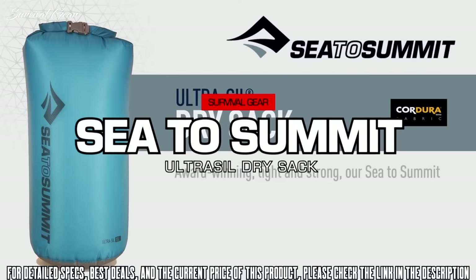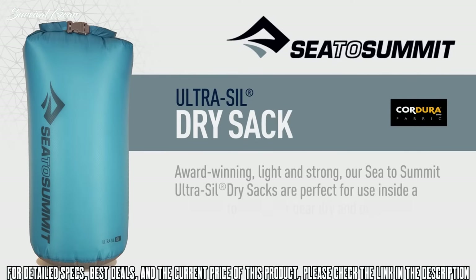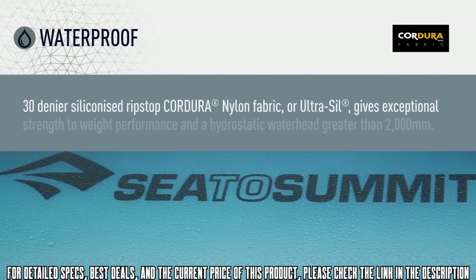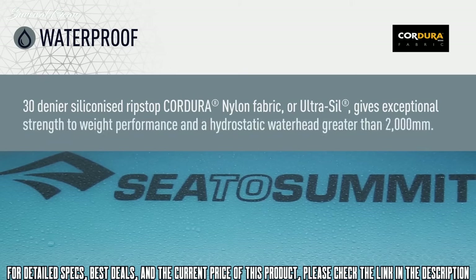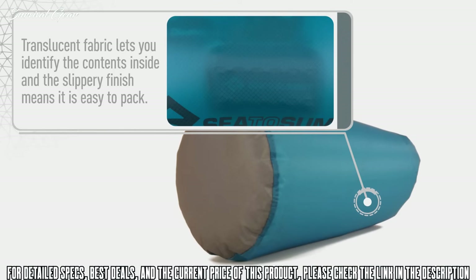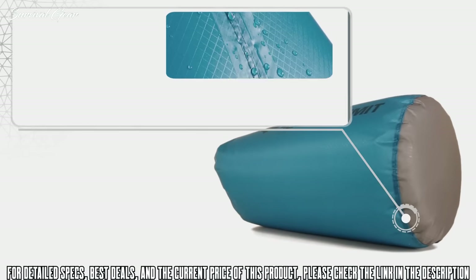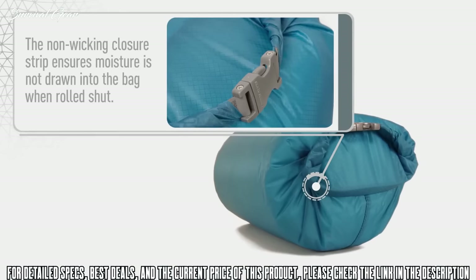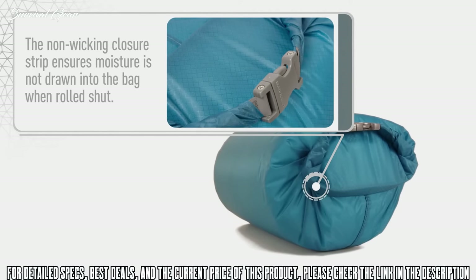Award-winning light and strong, our Sea to Summit Ultra Sil Dry Sacks are perfect for use inside a backpack to keep your gear dry and organized. 30-denier siliconized ripstop Cordura nylon fabric — Ultra Sil — gives exceptional strength-to-weight performance and a hydrostatic water head greater than 2000 millimeters. Our unique field repair buckle means a broken buckle can easily and quickly be replaced. Translucent fabric lets you identify the contents inside, and the slippery finish makes it easy to pack. All seams are double-stitched and seam-sealed for complete waterproof peace of mind.